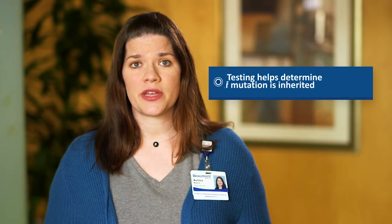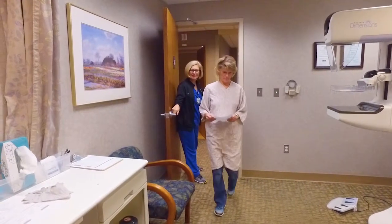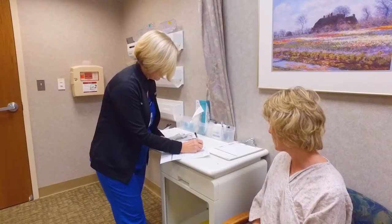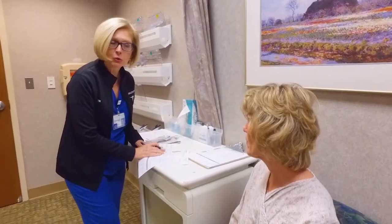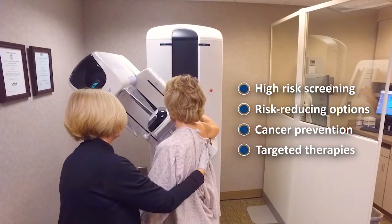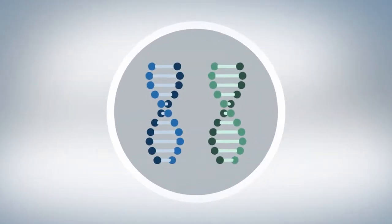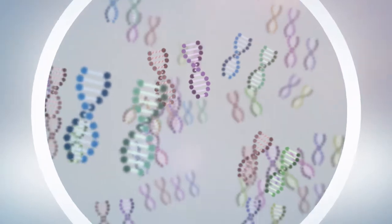Genetic testing will help determine if you inherited a mutation or not. The importance of identifying an inherited genetic mutation that can cause increased cancer risk is so you can take action against these risks. If you are found to carry a genetic mutation, high-risk screening and possibly other risk-reducing strategies can be made for you. These strategies would be personalized based on your genetic mutation, your personal health history, your family history, and your comfort level and preferences. Based on the assessment of your history, genetic testing may be recommended — looking at a single gene or multiple genes associated with hereditary cancer.